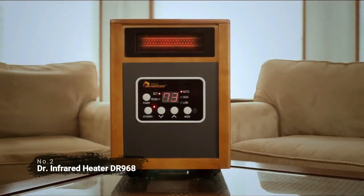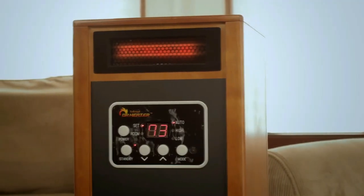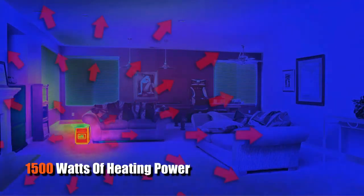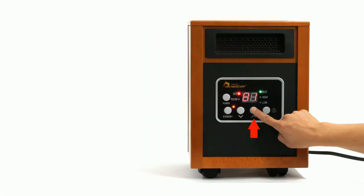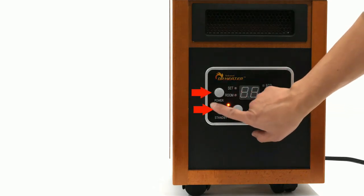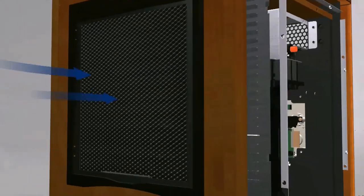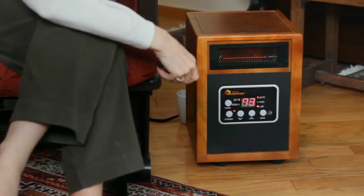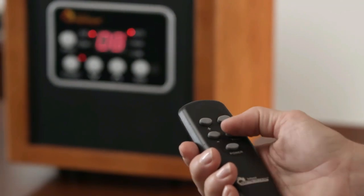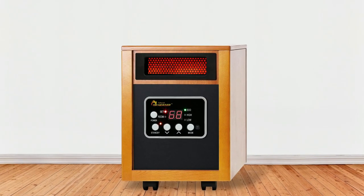At number two on the list is the Doctor Infrared Heater DR968. This heater has many features that make it stand out from the competition. It comes with 1,500 watts of heating power, and the dual heating modes — 1,500 watts high and 1,000 watts low — allow you to adjust the heat output depending on your needs. The electronic thermostat helps maintain the desired temperature and prevents overheating. Plus, the overheat protection feature ensures that the surface temperature never exceeds 158 degrees Fahrenheit. It also comes with an IR remote control that allows you to adjust all settings from across the room, and you can set a 12-hour timer for your convenience. With one touch of a button, you can turn on or off the heater, as well as activate sleep mode for energy savings. One of the best features of this heater is its noise level, which is only 39 decibels.